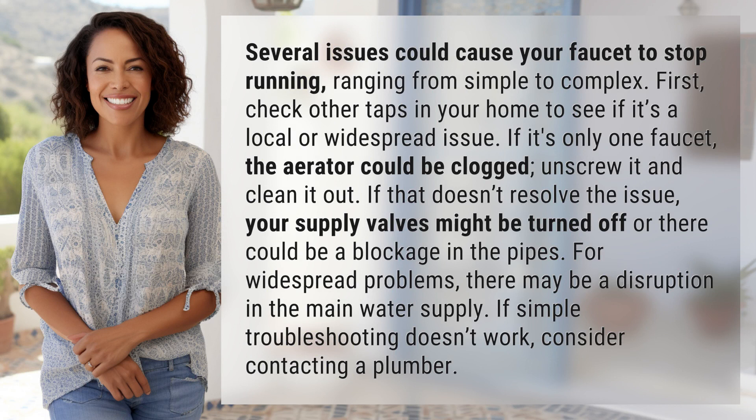First, check other taps in your home to see if it's a local or widespread issue. If it's only one faucet, the aerator could be clogged — unscrew it and clean it out. If that doesn't resolve the issue, your supply valves might be turned off or there could be a blockage in the pipes.